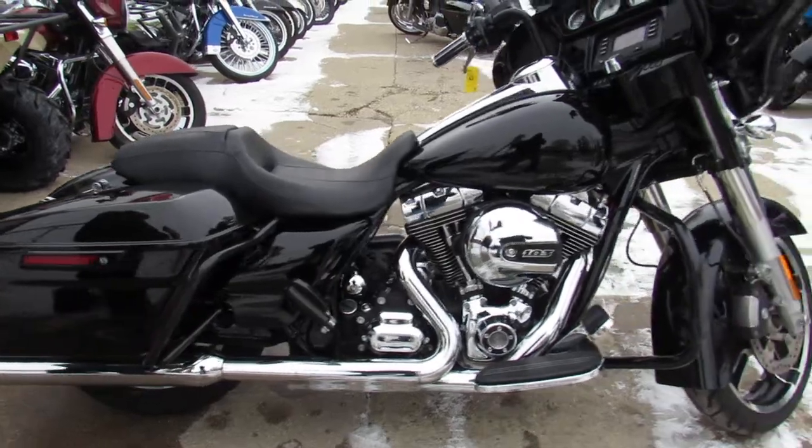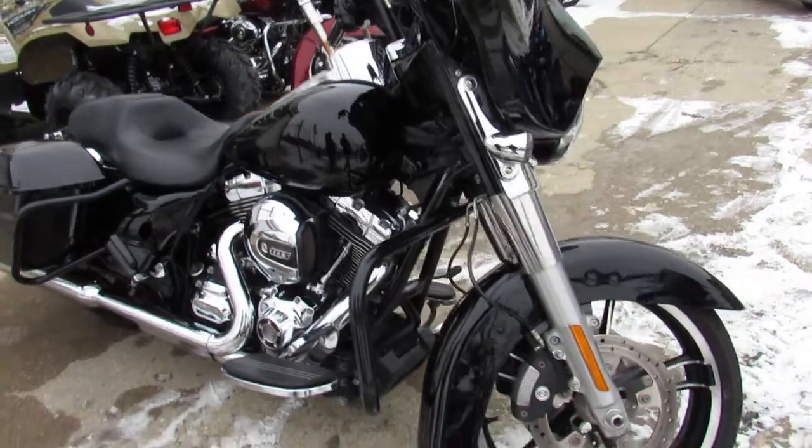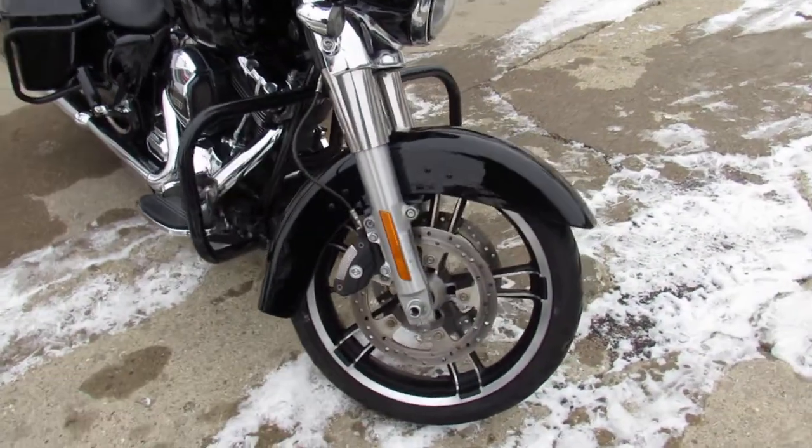It's got the perfect vivid black paint, tons of chrome, Daymaker headlight, and the dual Cobra exhaust. Make this 2015 Street Glide sound as cool as it looks.